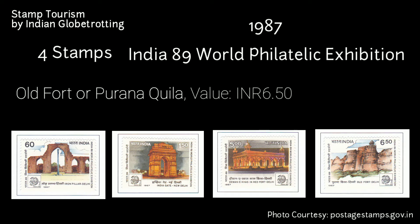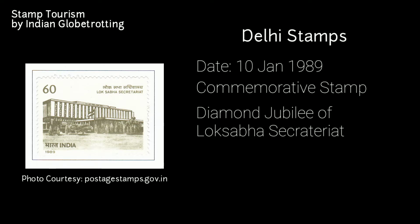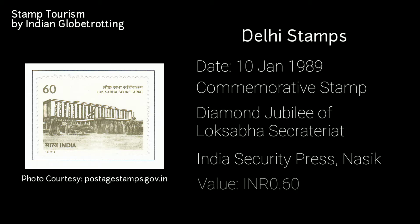Purana Qila, or the Old Fort, is the oldest fort in Delhi. The site has been continuously inhabited for 2,500 years and remains dating from the pre-Mauryan period have been found there. The next stamp on Delhi was released on 10th January 1989 — a commemorative postage stamp on the diamond jubilee of the Lok Sabha Secretariat. It was printed at the India Security Press in New Delhi and has a value of 60 paise.